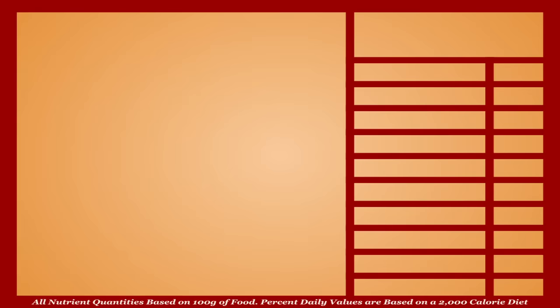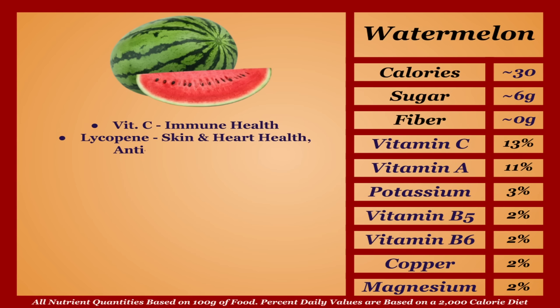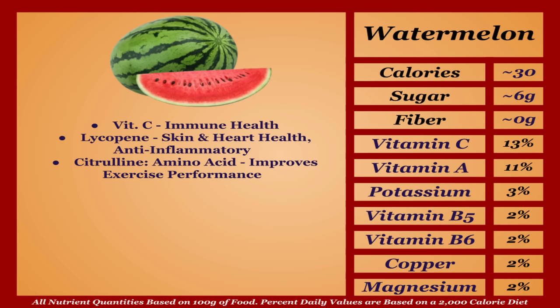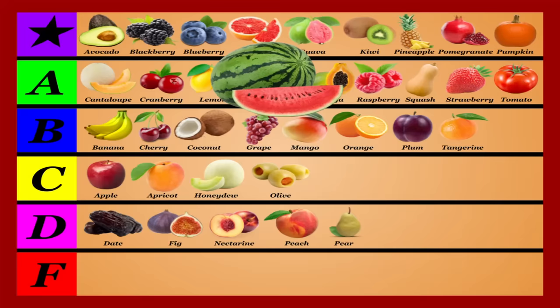Watermelon is a lower-calorie fruit with a mild micronutrient profile. It's a decent source of vitamin C, but its most notable benefits go beyond macro or micronutrients: lycopene benefits skin and heart health and acts as an anti-inflammatory, and the amino acid citrulline is shown to improve exercise performance. Watermelon is also shown to lower blood pressure and improve insulin sensitivity. Not the most nutritious fruit, but its benefits are unique and undeniable — I'm putting it in the B tier.